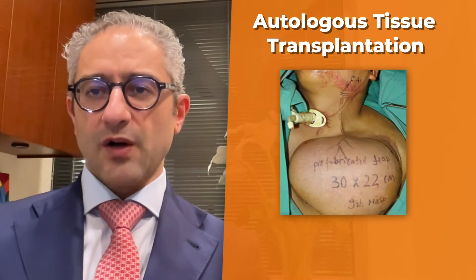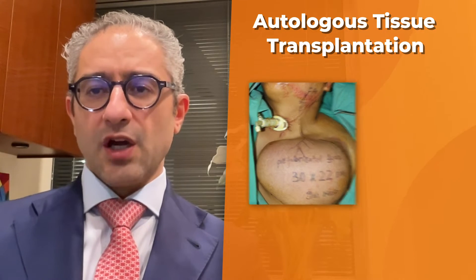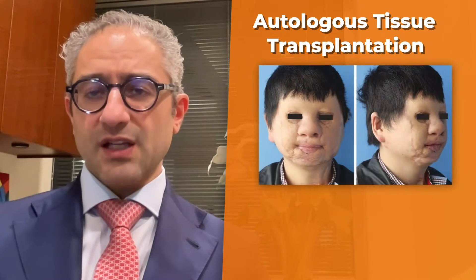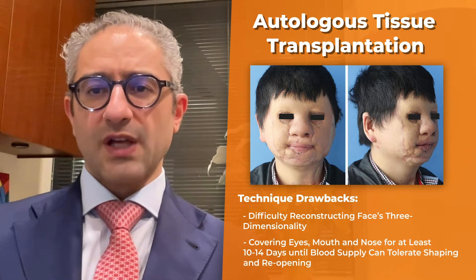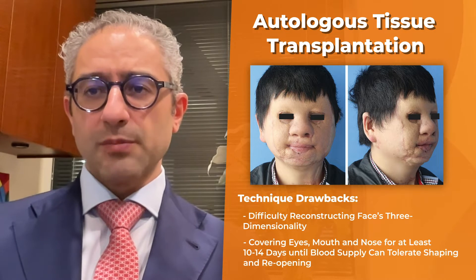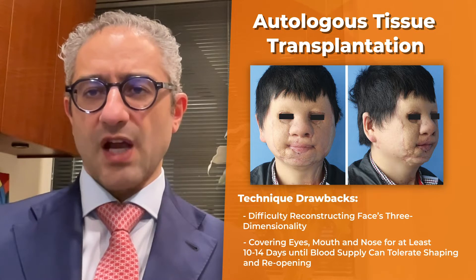The second option is autologous tissue transplantation, which involves taking a large, single block of tissue from somewhere on the body and transferring it to cover the face in the same patient. This technique has the drawbacks of not being able to reconstruct the three-dimensionality of the face and having to cover the eyes, mouth, and nose for at least 10 to 14 days until the blood supply is robust enough to tolerate the shaping and reopening of these areas.